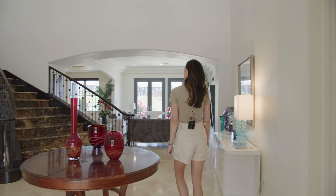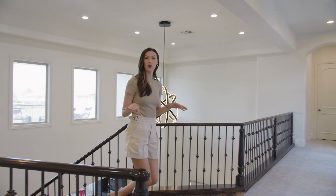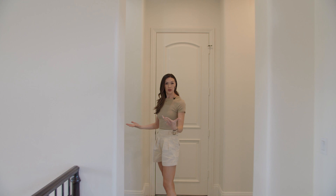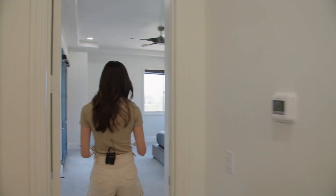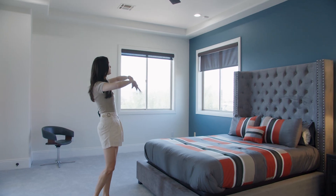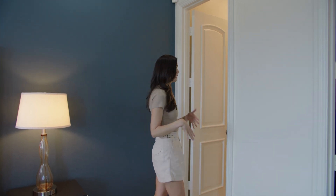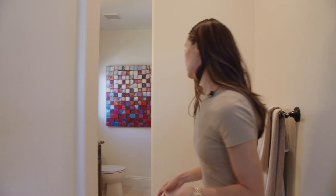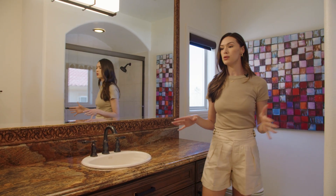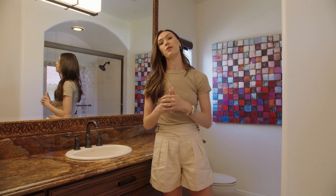We're now on the second floor. There are two guest suites over here that are basically identical, so we'll pop into one to show you what everything looks like. We've got a really good-size bedroom with access to the balcony on that side, nice wall space, great scale, and a ceiling fan. All of the bedrooms have a really nice-size closet, so every guest or kid staying is going to have a good space. The bathroom has the same countertops as throughout the rest of the house — very seamless — with a shower and bath combo. The suite on the other side is exactly the same.